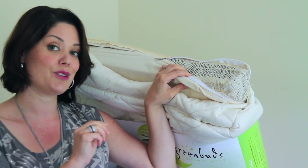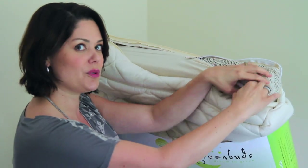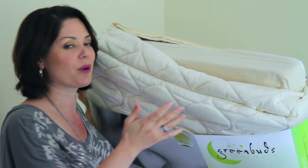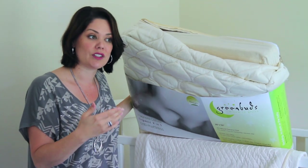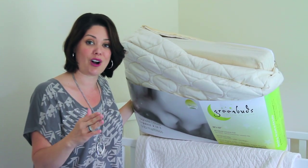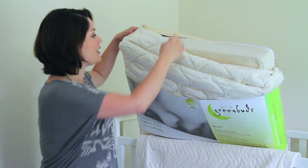By the time your baby's a toddler, you can flip the mattress over and use it for the toddler years as well — so two-in-one, we'll definitely take that. In terms of Greenbud's products, they offer two mattresses: the Primrose, which is four and a half inches tall, and the Magnolia, which is five and a half inches tall. That's just depending on the height and what's best to accommodate the caregiver.